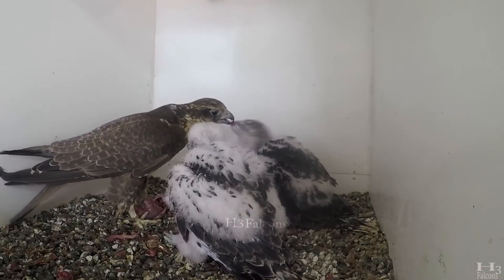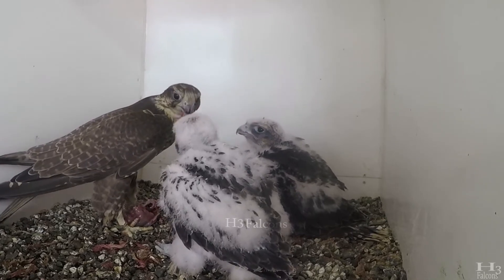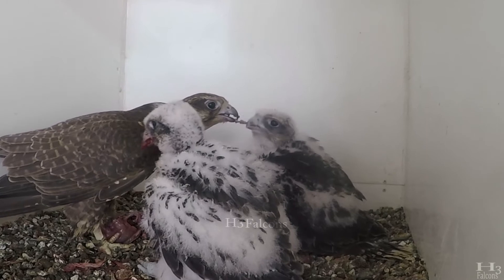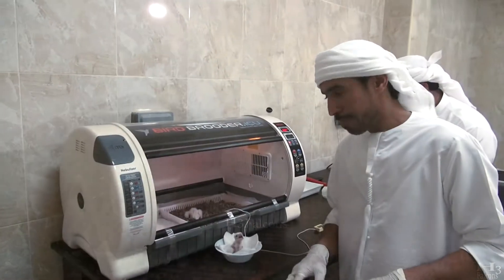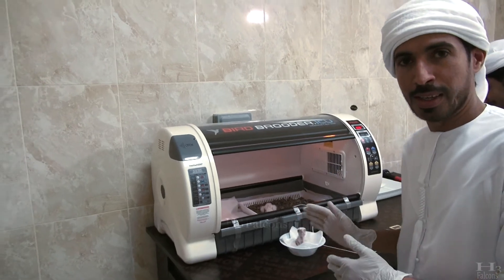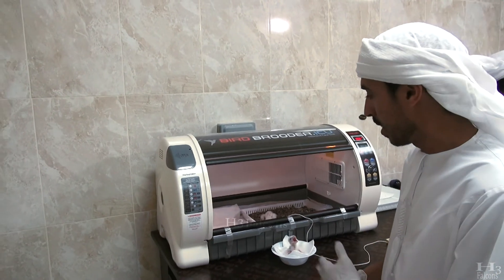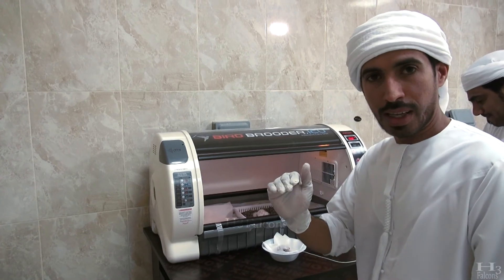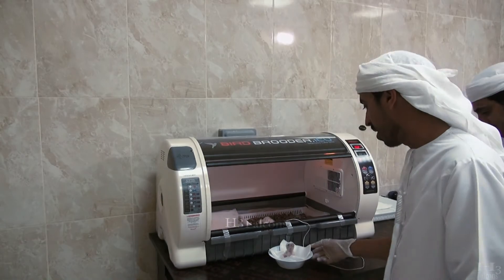The chicks are transferred back to the parent birds so that they imprint on the parent rather than people. It is hoped that the Alasafeth H3 falcon project will expand, as we are merely at the starting stages at the moment. We have a lot of potential and many ideas that we wish to develop.